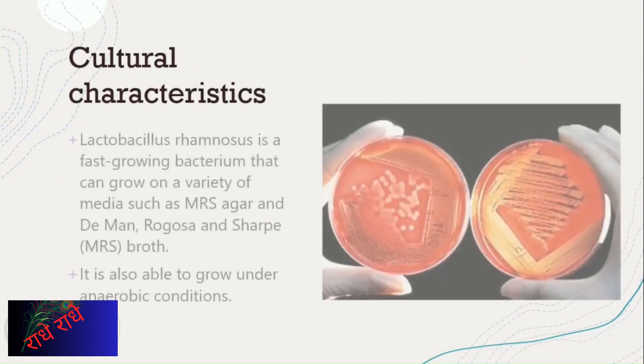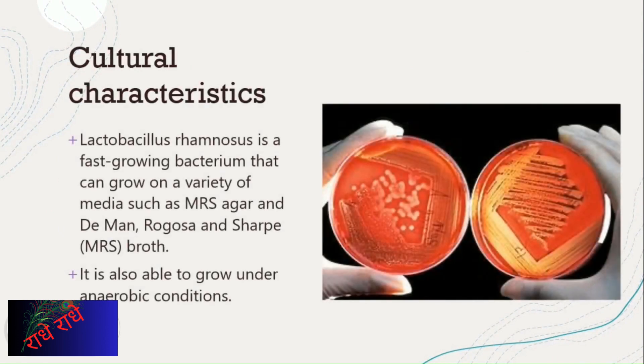Lactobacillus rhamnosus is a fast-growing bacterium that is able to grow on a variety of media, such as MRS Agar, de Man Rogosa and Sharpe, and MRS Broth. It is also capable of growing under anaerobic conditions.